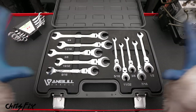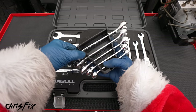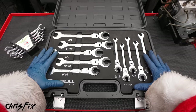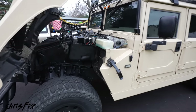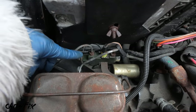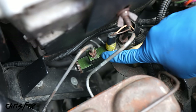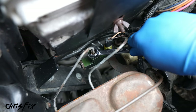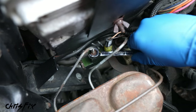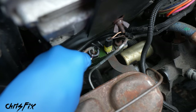Let's start with the ratcheting flare nut wrench set. Most people aren't going to have these in their toolbox — this is more of a specialty tool. A typical flare nut wrench set has double-sided flare nut wrenches, which are very useful, but they don't work in every situation. These ratcheting ones can save you a lot of time and grief. Under the hood, we have our master cylinder and right here is a distribution block with brake lines and flare nuts that are really difficult to get to — there's not a lot of room.